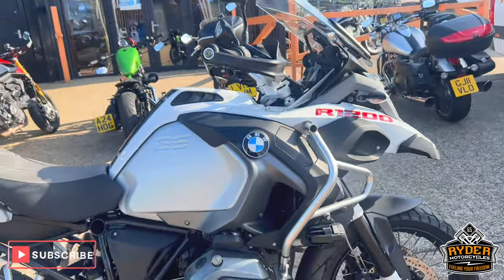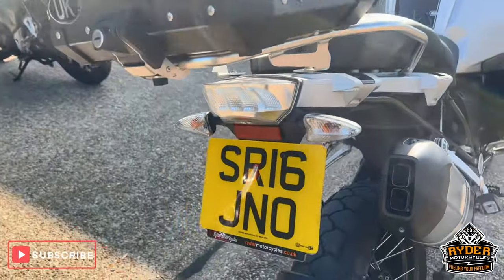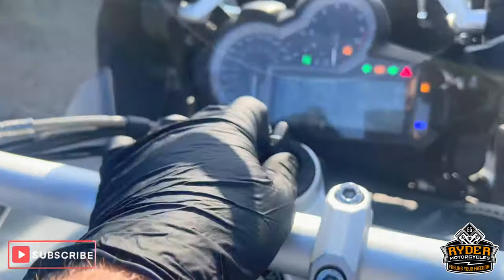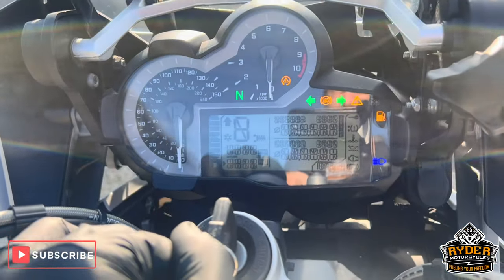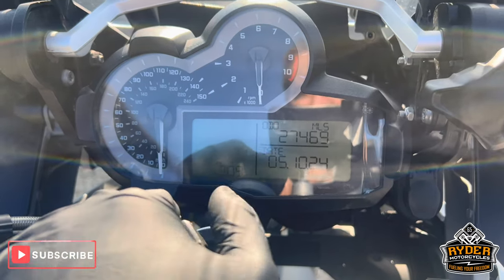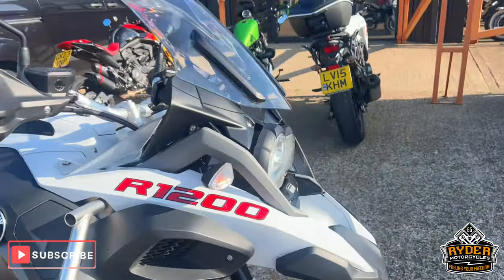Today we've got this really nice BMW GS 1200, it's a new adventure model, it's a 16 plate, the mileage is 27,469. It's a brief walk-line video just to quickly show you the bike.